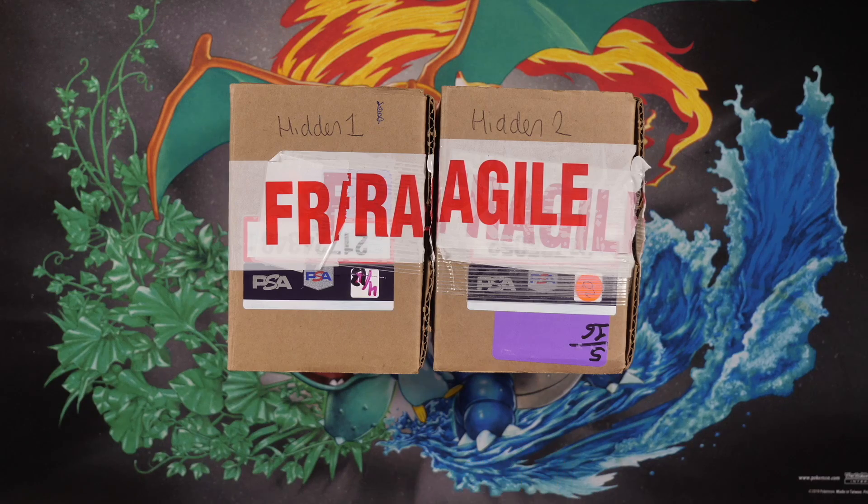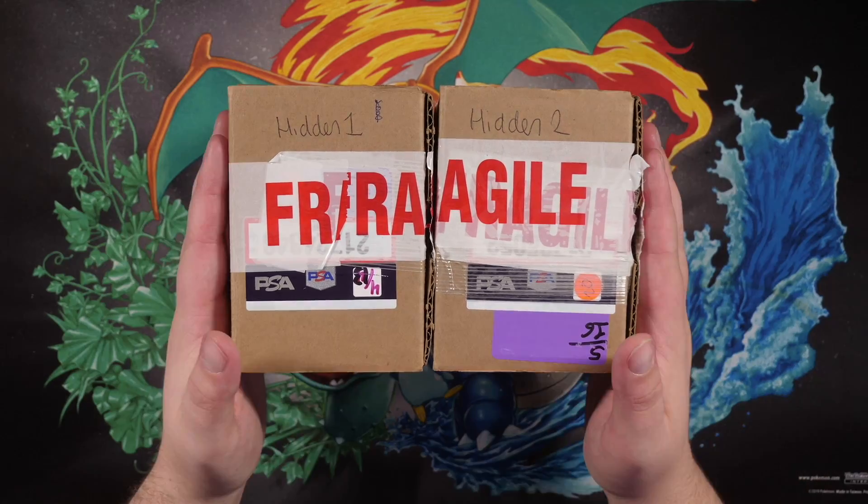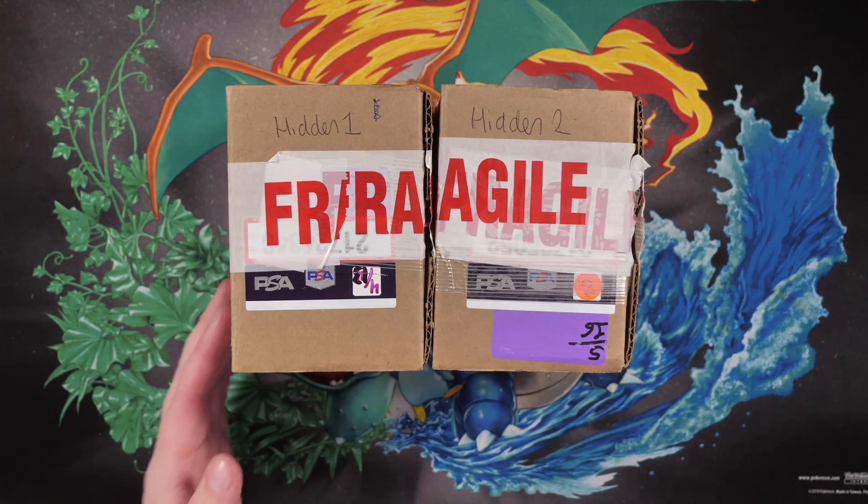Yo, what's up guys? My name is Randolph. Welcome back to the channel — today we have a very exciting video. A while ago I did a couple of submissions here on the channel, and I can finally tell you guys that I've received my PSA returns. In this video I'll be opening my Hidden Fates returns, and in the next video I'll also be doing my Cosmic Eclipse returns. I'm super excited.